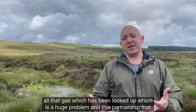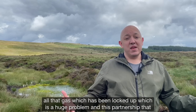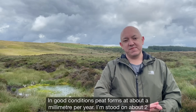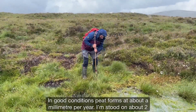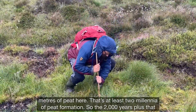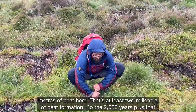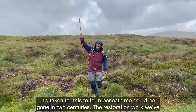It's letting go of all that gas which has been locked up, which is a huge problem. And this partnership that we've got with the RSPB now is to restore these critical landscapes. In good conditions, peat forms at about a millimetre per year. I'm stood on about two metres of peat here — that's at least two millennia of peat formation. So the 2000 years plus that it's taken for this to form beneath me could be gone in two centuries.